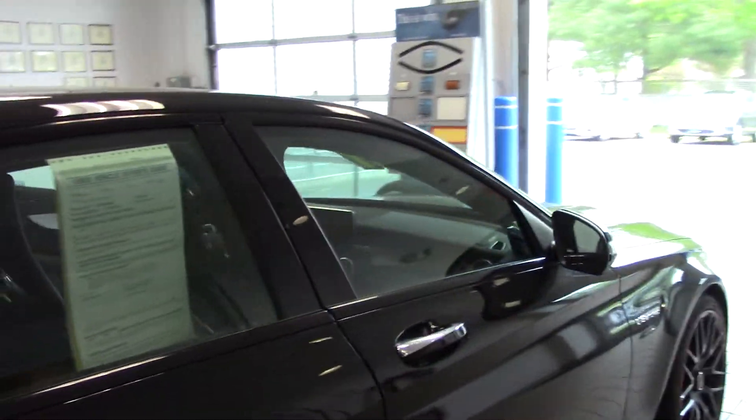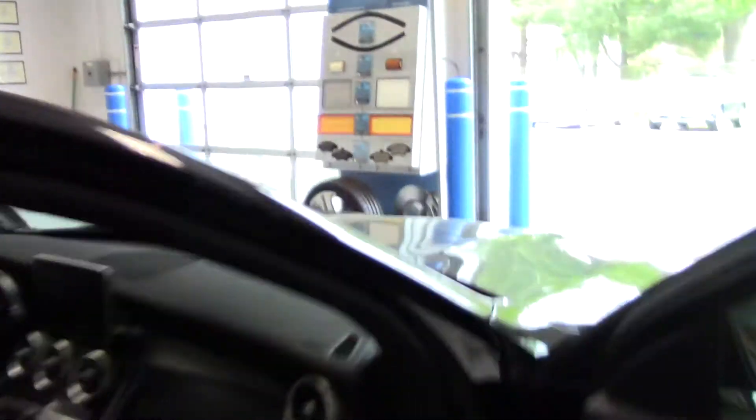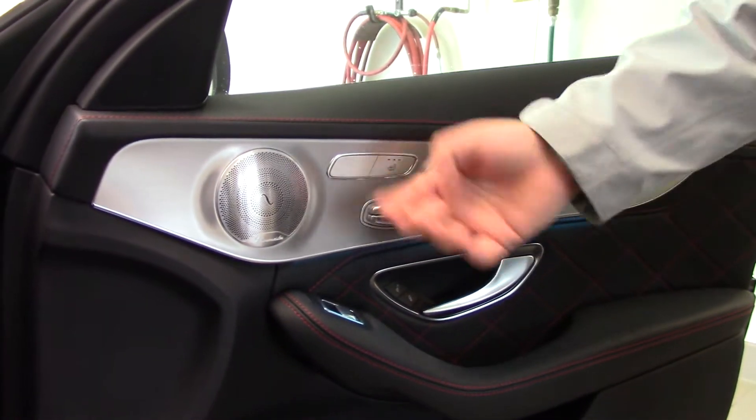So let me open the door for you. Go ahead and hop in, get yourself acquainted. Your seat controls are right here, and also your Burmeister sound system and your heated seats.